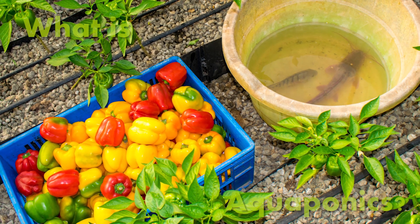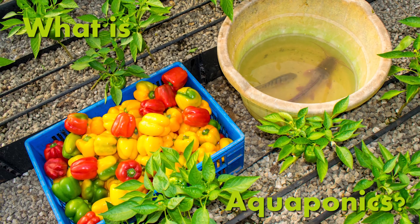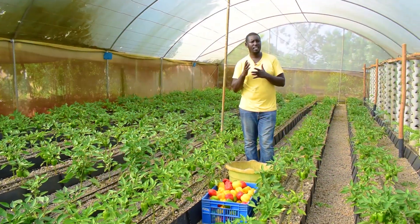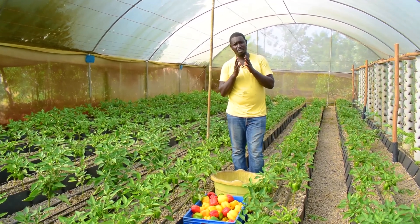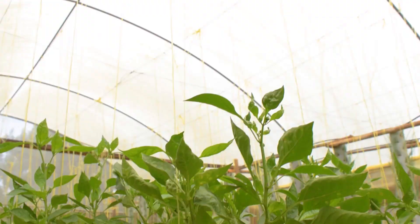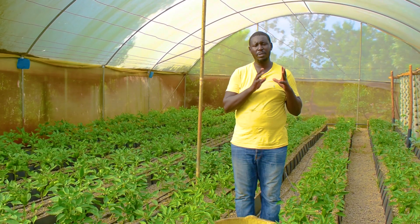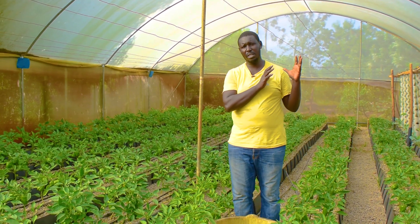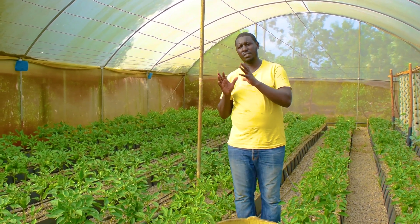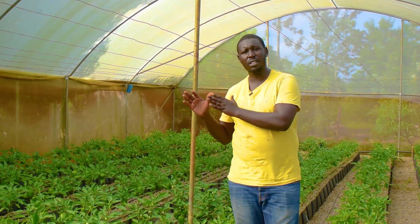Now to the important question: what is aquaponics? Aquaponics is the merger of two types of farming — fish farming and vegetable farming. Basically, in aquaponics we combine the farming of fish, which is normally called aquaculture, and hydroponics, which is the farming of vegetables without using soil.